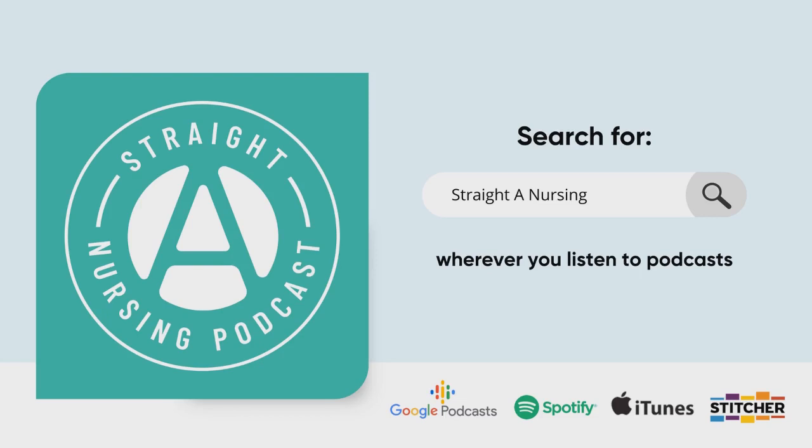You'll learn in your skills lab what you need to do to give medication safely. Some schools call it the five rights — and some use six or seven — but basically it's: is it the right patient, the right med, the right time, the right dose, the right indication? You want to make sure you're following all of those rights as you give your medications in a safe manner.